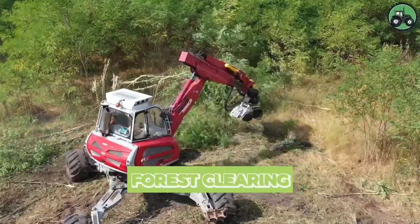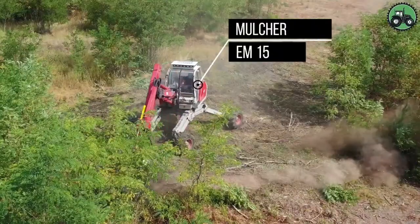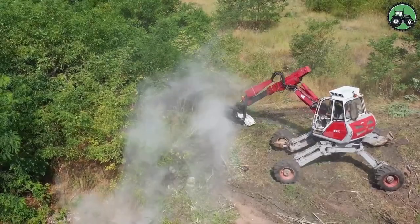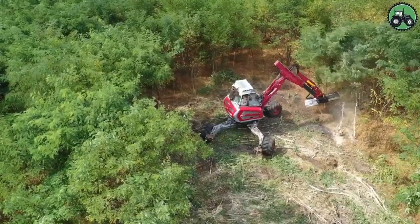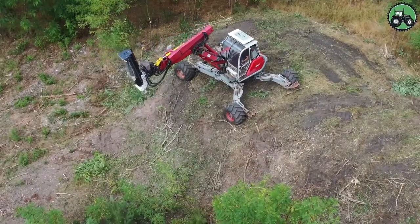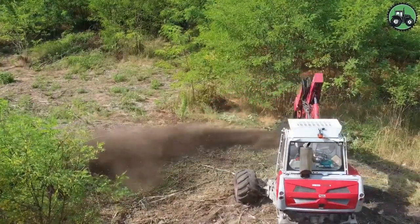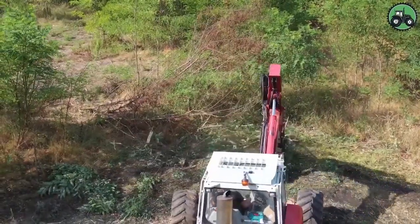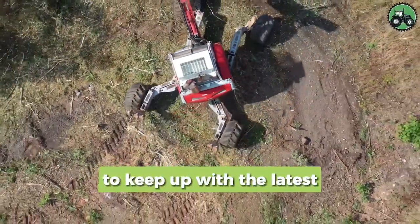Explore the exceptional capabilities of the Mulcher EM15 in the field of forest clearing. This powerful machine excels at efficiently and precisely clearing wooded areas, rejuvenating landscapes, and preserving the delicate balance of nature's ecosystem. Through its calculated maneuvers, observe how it transforms dense forests into open spaces, creating new opportunities. The Mulcher EM15 sets new standards in sustainable land management practices, seamlessly combining technology with environmental preservation.